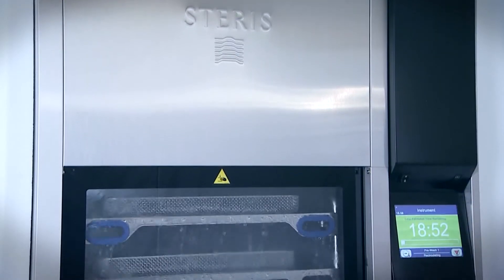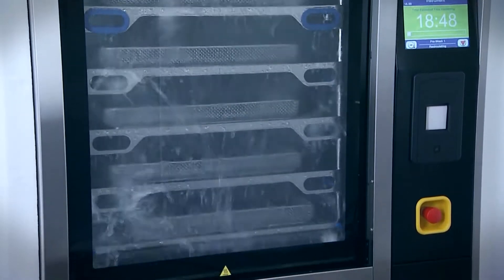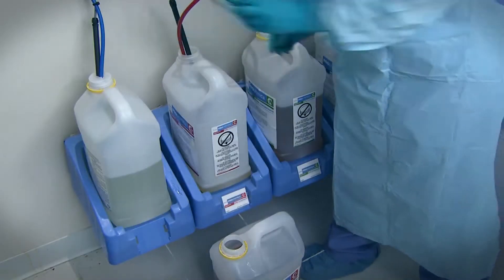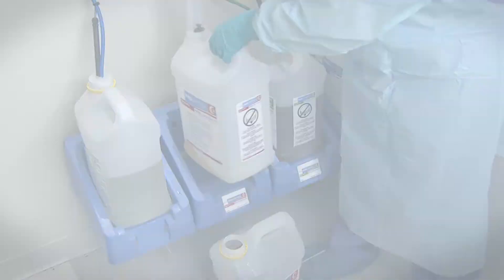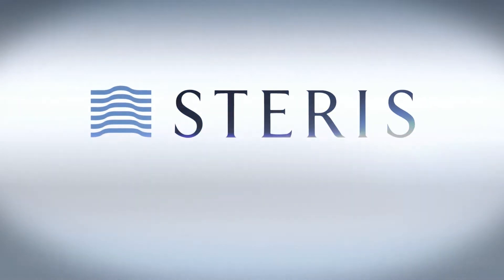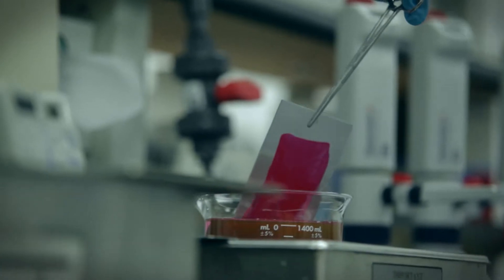In today's central services environment, the ability to maximize washing productivity while ensuring the highest level of cleaning efficacy can be quite challenging. Choosing the right cleaning chemistries plays a critical role in the successful reprocessing of medical devices. Steris, your partner for central service solutions, has formulated cleaning chemistries to minimize those challenges.